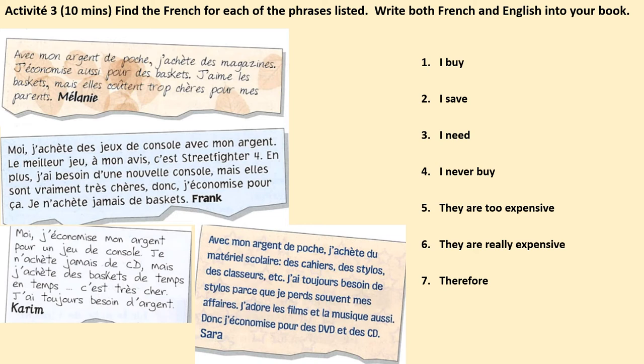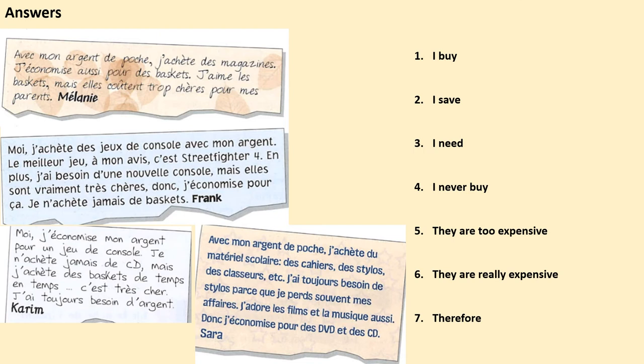Activity 3: looking at those four texts again, we're going to read them and find the French for each of the seven phrases listed. You then write both the French and the English into your book to make a useful list of phrases for this topic. You have 10 minutes — pause the video now.